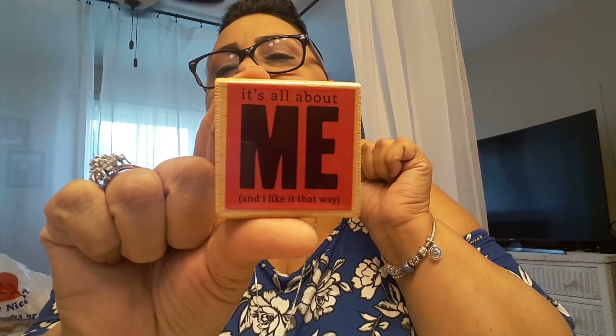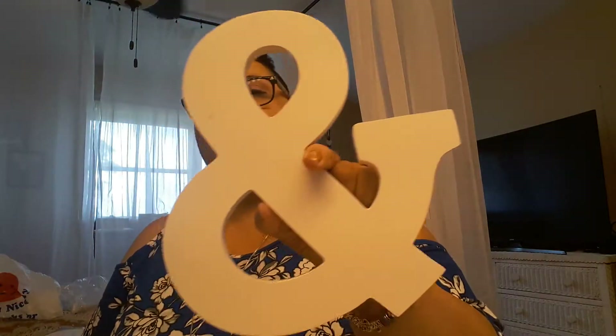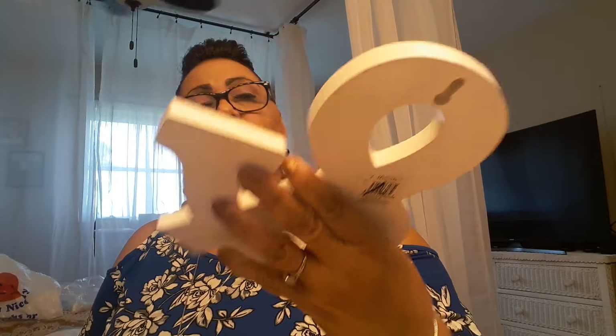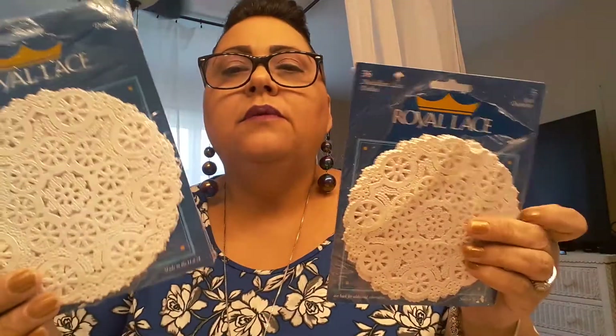I also picked up this one that says 'it's all about me and I like it that way' — I thought that was cute. And I also picked up these letter pieces, you know how I use them as a dollar. I pick these things up everywhere I see them because I use them a lot in my wording, my crafting, and the letters that I sell. I also picked up these two packs of paper doily — these were $0.50 a piece.